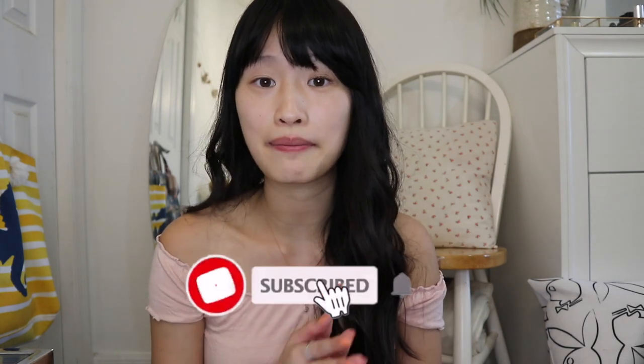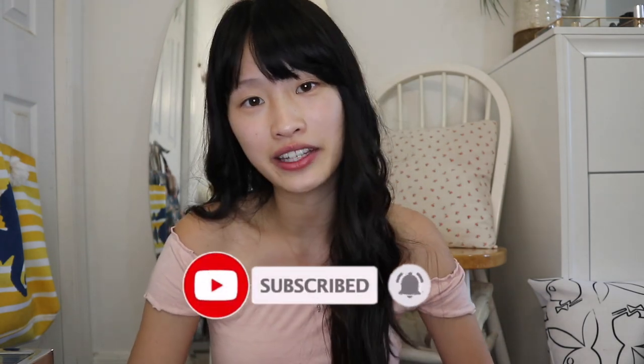Please don't forget to subscribe, turn on my post notifications, and follow me on Instagram. Alright, let's just get started.